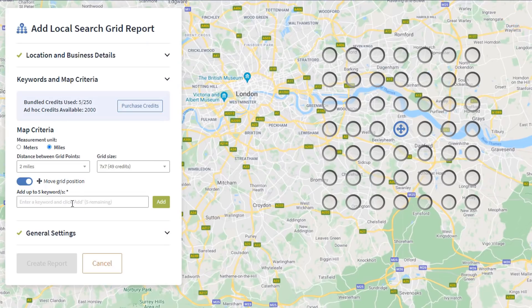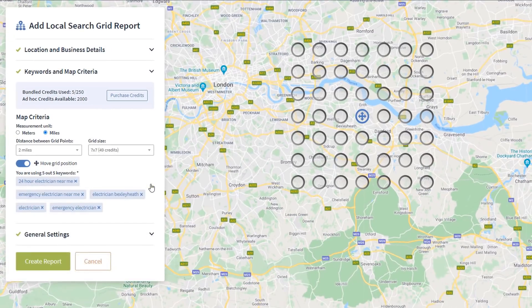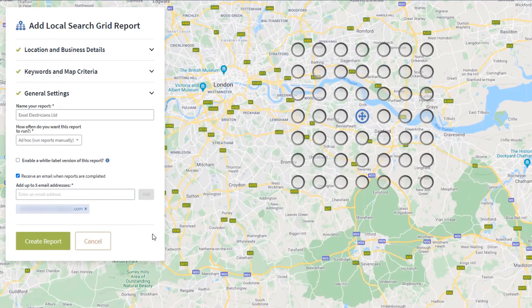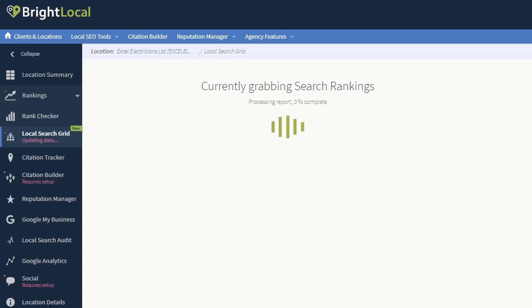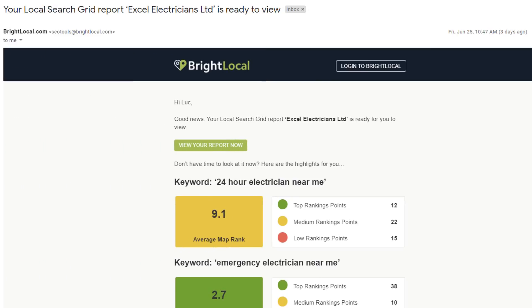Once you are happy with your map criteria, add the keywords you've identified as best to target for your business. The last thing you need to do is give your report a name, set how often you want it to run, and add an email address where a notification will be sent when the report is complete. Click on 'Create a Report'. It will take a little while to process, so let it run until you receive the email notification confirming it has been completed.